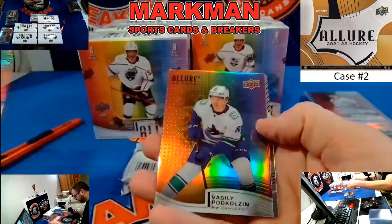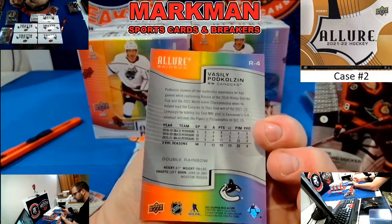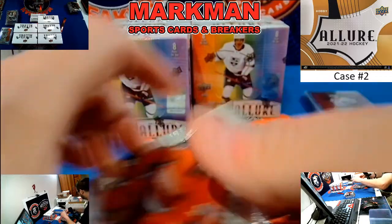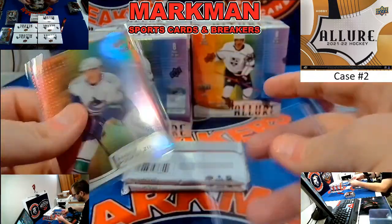Nikolai Ehlers Red Rainbow. Podkalsin Double Rainbow, Vancouver, not numbered. Jacob Bernard Docker. Double Rainbows — we don't hit many of those. That is going to go to recap for Vancouver.